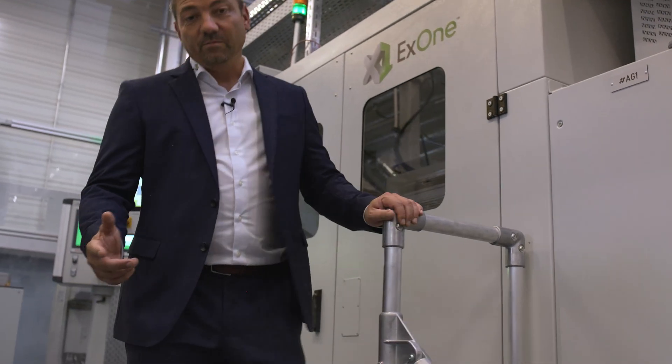Together, BMW and X1 are demonstrating how binder jet 3D printing can be used for sustainable serial production with less waste, more intelligent designs and virtually no emissions.